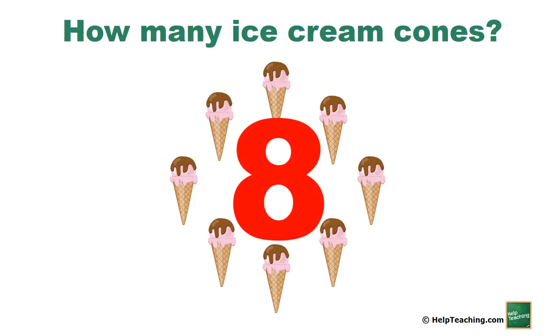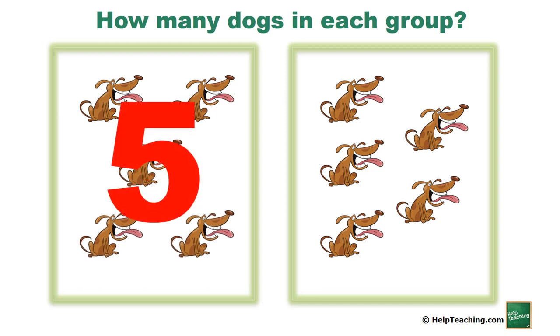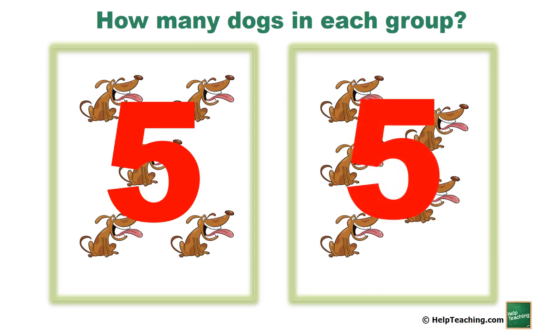There are eight ice cream cones. Let's try how many dogs in each group. One, two, three, four, five — there are five dogs in this group. One, two, three, four, five — and there are five dogs in that group.